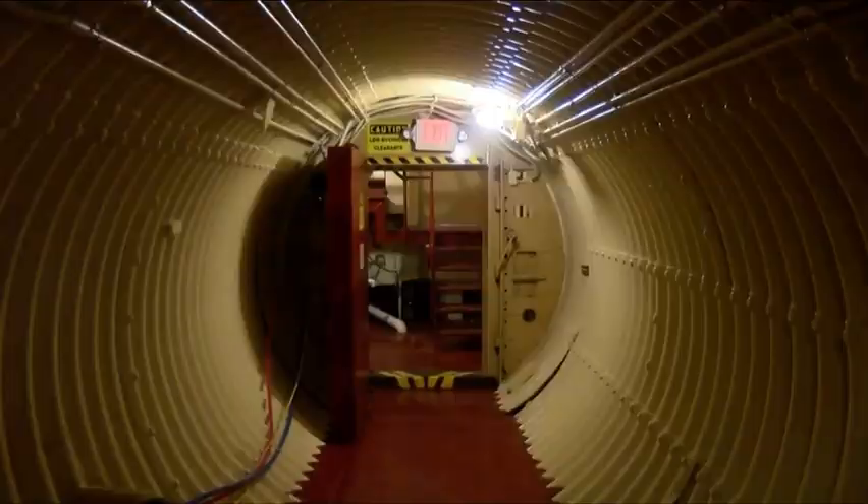It held an intercontinental ballistic missile with a four megaton warhead. There are 72 just like this one across the US. It took two and a half years to build them and barely two years to operate them.